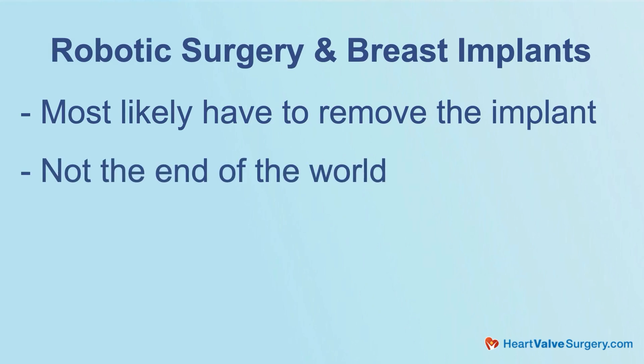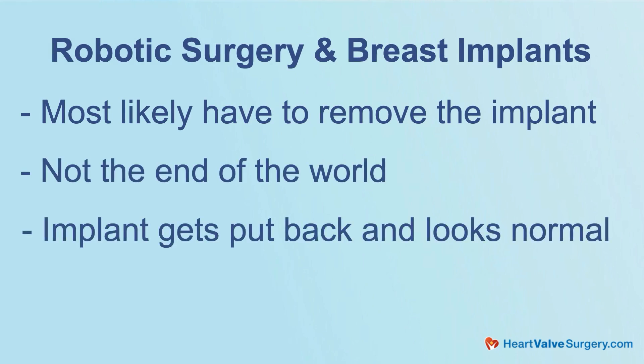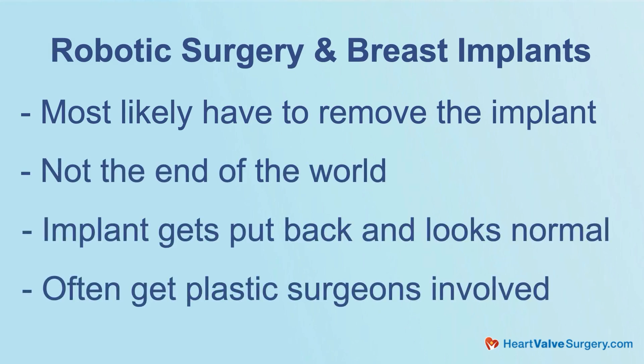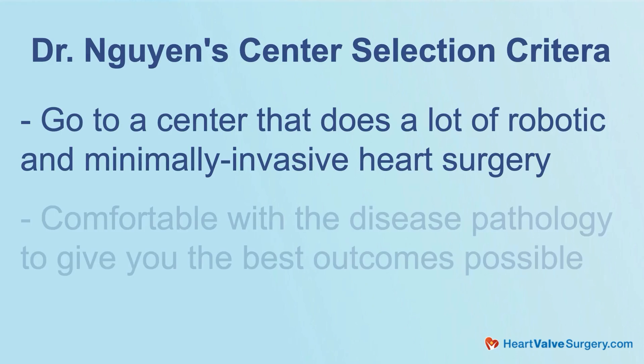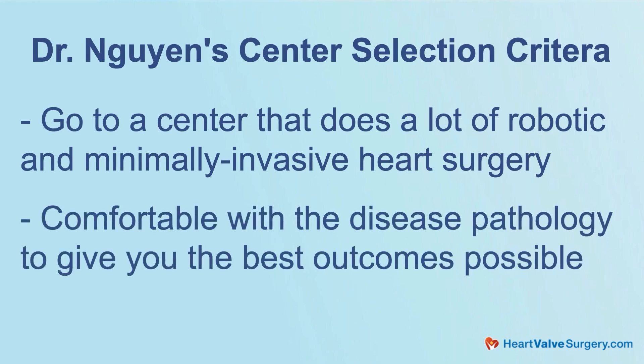To answer your question: for robotic surgery, most likely we'll have to remove the implant. It's not the end of the world — we can put it back, close it up, and it should look normal. Oftentimes we can get our plastic surgeons involved as a team to make sure it looks as perfect as possible. The other option is to do small incisions on the side. Most importantly, go to a center that does a lot of robotic and minimally invasive surgery and is really comfortable with this disease pathology to give you the best outcomes possible.